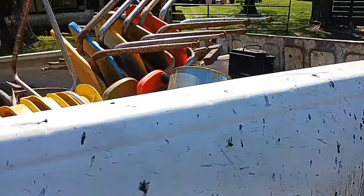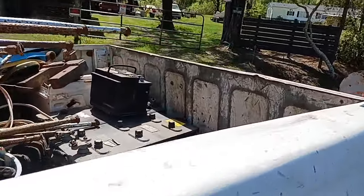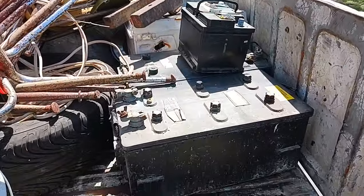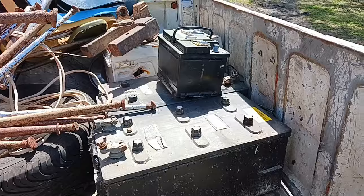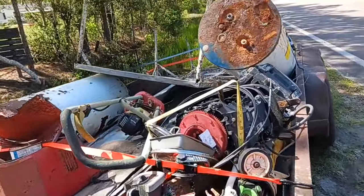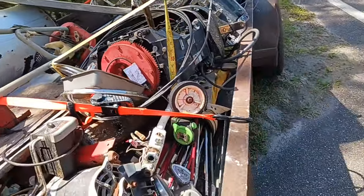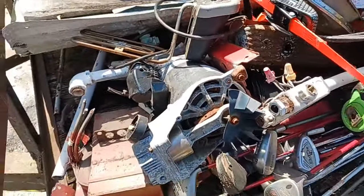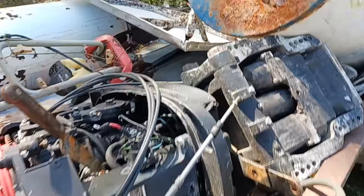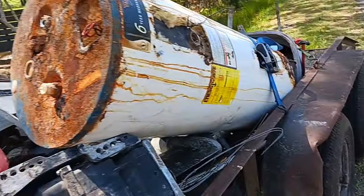Got a little bit of junk back here on the trailer. Look at those huge batteries — two of them. Got a couple of hot water heaters, an old rototiller, an old outboard engine, some electric motors, some sheets of aluminum down there, and some tin that came from the old shed me and Kenny tore apart.